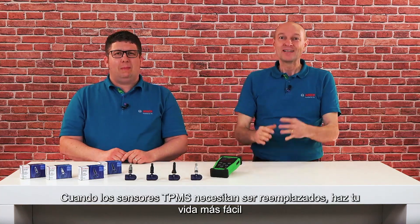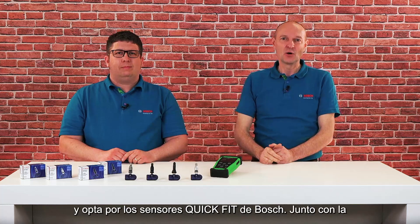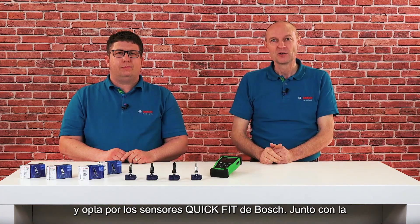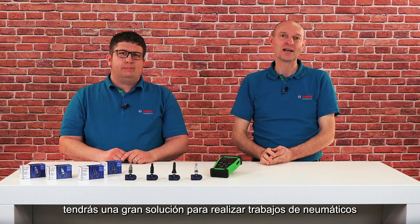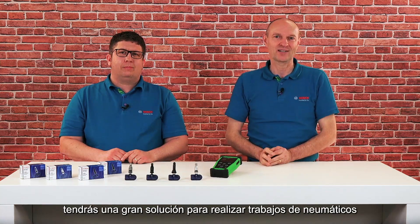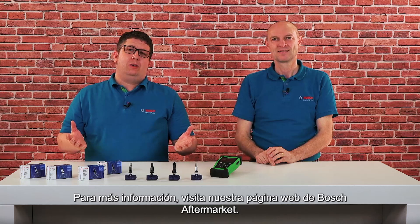So, what are you waiting for? When TPMS sensors need replacing, make your life easier and go for Bosch QuickFit sensors. Together with the TPA300 programming tool, you'll have a great solution for getting tire jobs done effectively. For more information, visit our Bosch Aftermarket website.